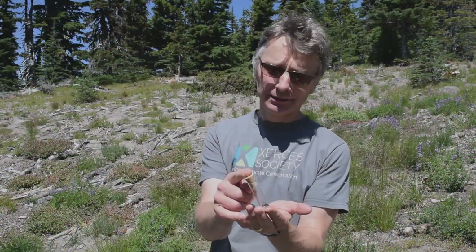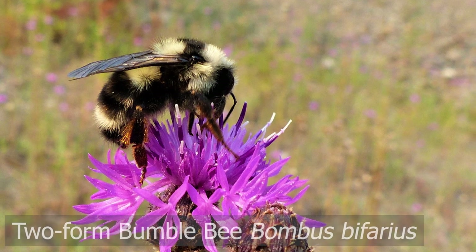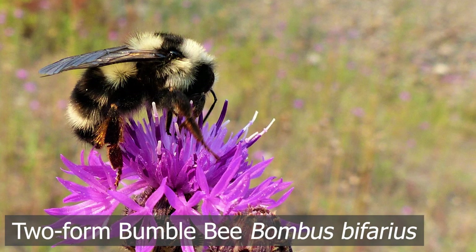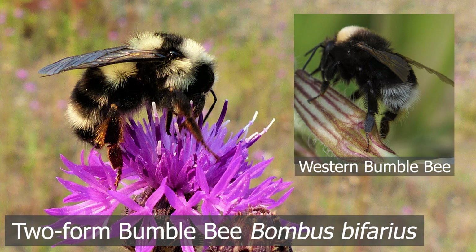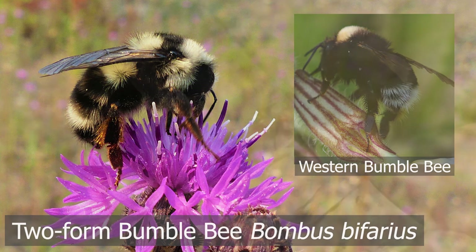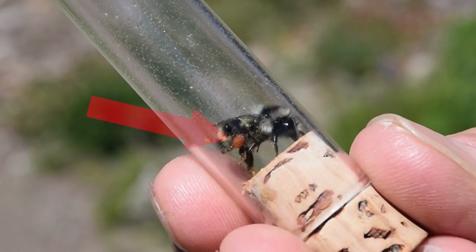This is a different species of bumblebee. Its scientific name is Bombus bifarius. As you can see, this one is very different colors from the western bumblebee. It also has orange pollen on its back legs.